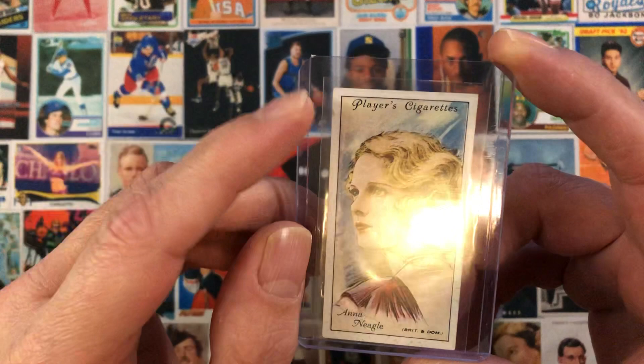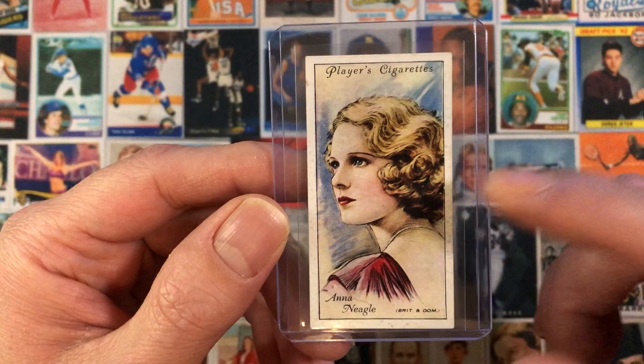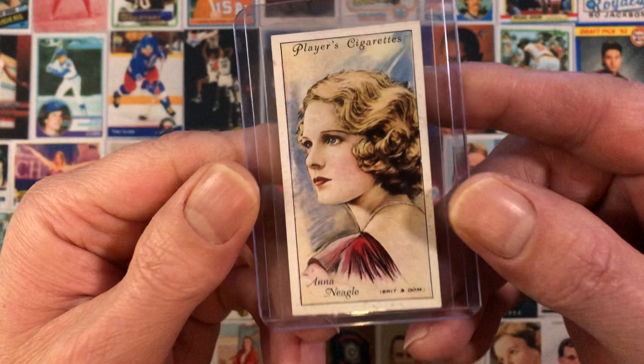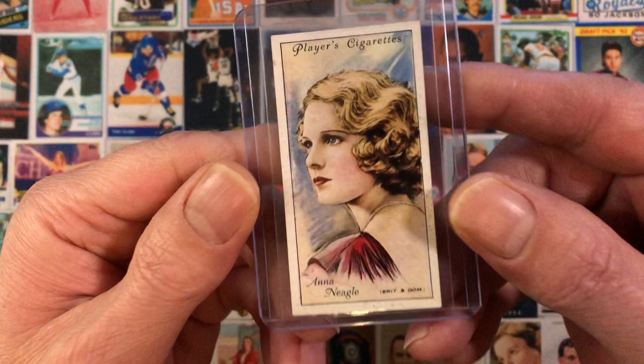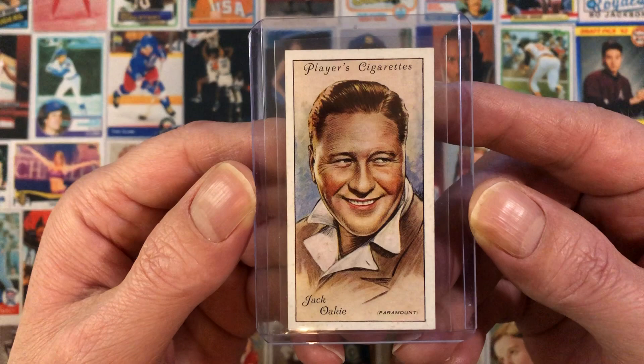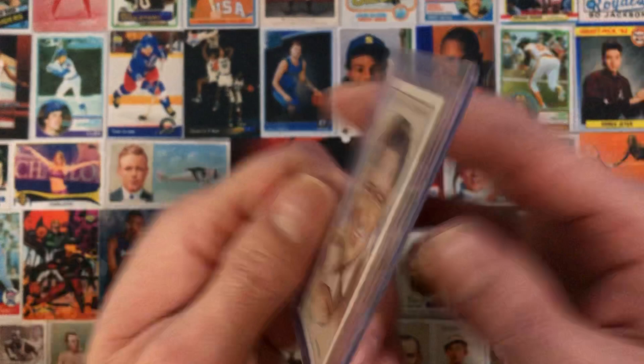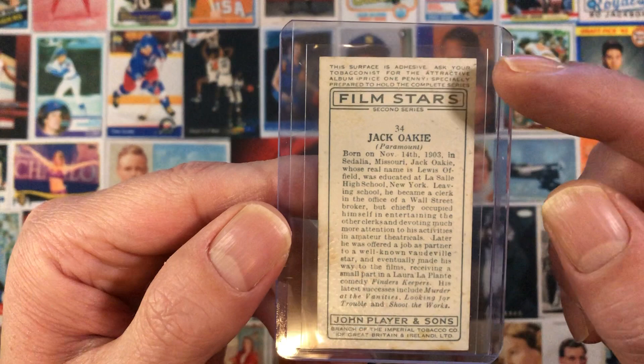The adhesive isn't very sticky anymore, but it was certainly sticky for many years. This is Ann Nagel. A little bit of stain and a little dirt on the right side. The back doesn't look too bad — a little bit of a stain, centering isn't the greatest, not too bad. Next we have Jack Oakie. This one has very little dirt — just a little touch here and there. This corner is a little damaged, top right as well. The back isn't too bad either — a little bit of something and a little dirt.